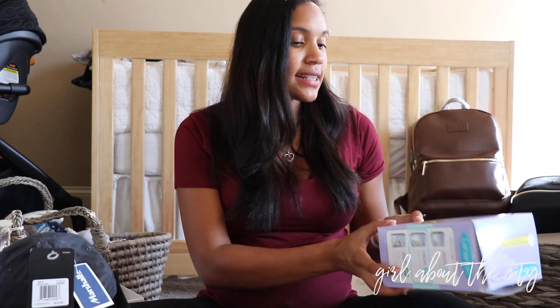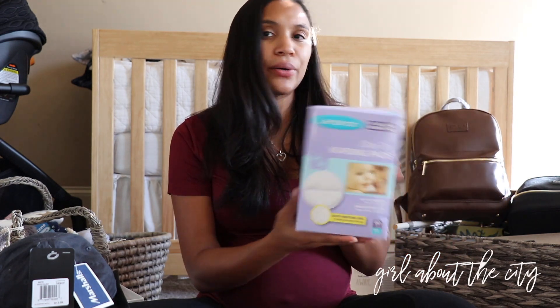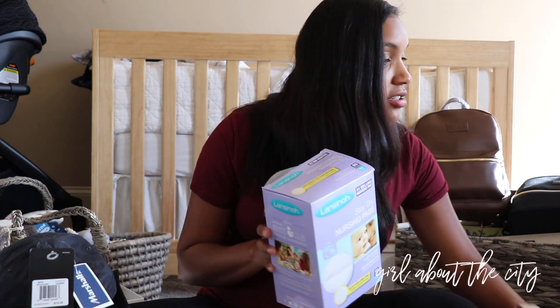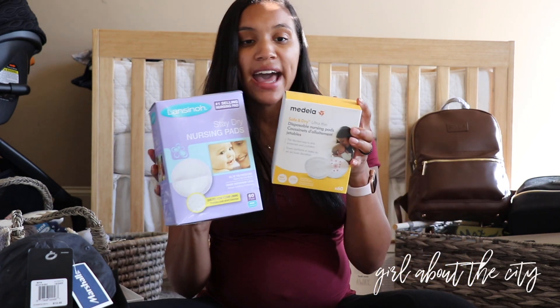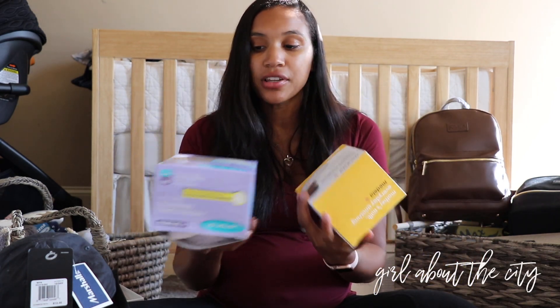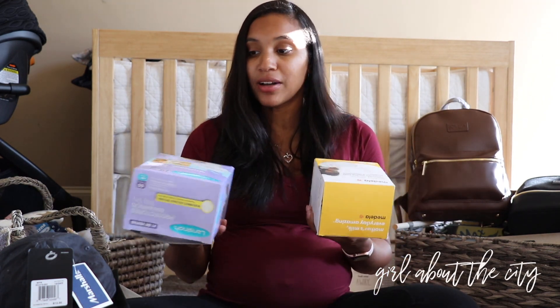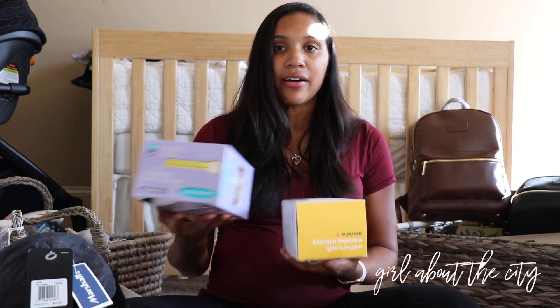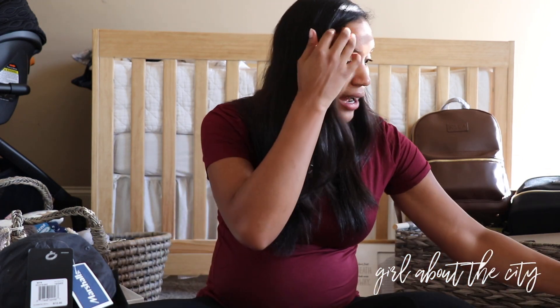Next I've got Lansinoh Stay Dry Nursing Pads, and I also have the Medela Nursing Pads. I wanted to try a couple of different brands to see what works out better. We received these as gifts from our baby registry at the shower, so I'll be able to try them both out and then decide which one I like better and stick with that brand.